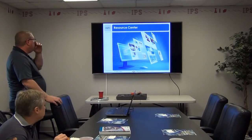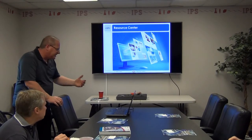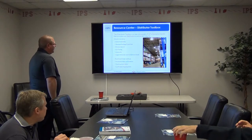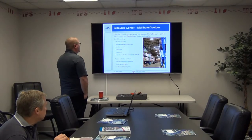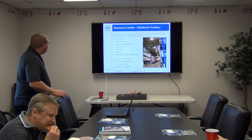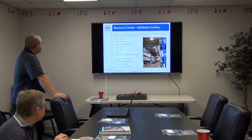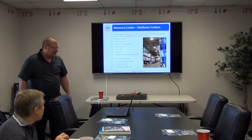We have an online resource center where you can find and get product information. Through the Distributor Toolbox — a new component in the resource center — you're able to check inventory, stock availability, standard package quantities, do a product search, get list pricing, check your discounts, export material lists to Excel for large orders, look up purchase orders, get purchase order confirmation, tracking information, and confirmed shipping dates.